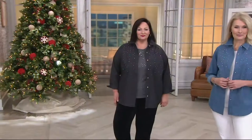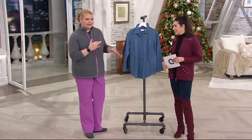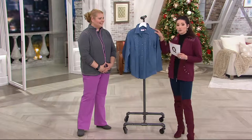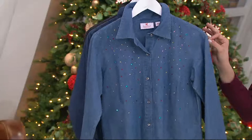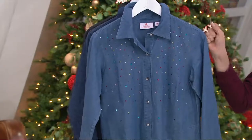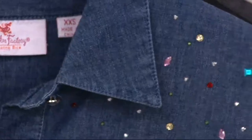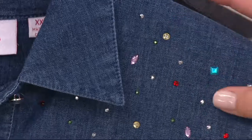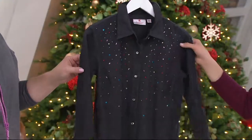Not only is it a button-front denim shirt, but you have pockets here too — the best of both worlds, like the boyfriend shirt and your classic tailored denim shirt. I love anything that has pockets. Three choices for you: the bleach denim, which is the lightest shade — not super white, just a shade lighter than medium. Then we have the indigo, with all those multi-colored rhinestones that go with everything.